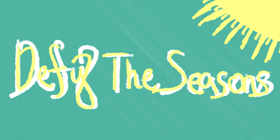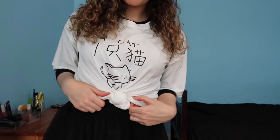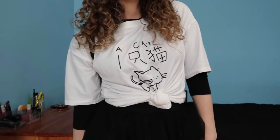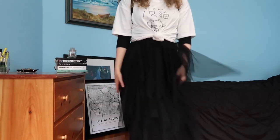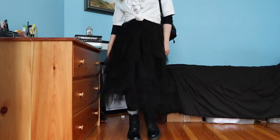Rule number six: defy the seasons. Who said beanies are only for winter? If it makes you feel great and it's not too scorchingly hot, rock that beanie. This outfit is pure hipster Brooklyn with my crazy tutu, my cropped Chinese cat tee, and my black Docs — but the beauty of Brooklyn is that no one there gives a flip, so I'll fit right in.